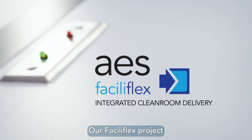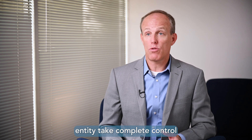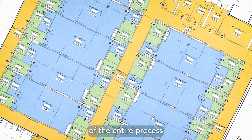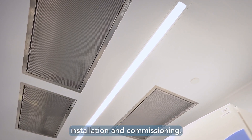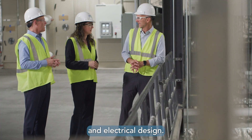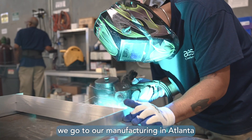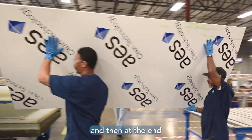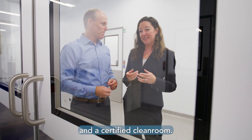Our Faciliflex project methodology is a true design-build strategy whereby we, as the single source entity, take complete control of the entire process of engineering, installation, and commissioning. We can incorporate all of the mechanical, architectural, and electrical design, and once that's all put together we go to our manufacturing in Atlanta. At the end, the customer gets a turnkey package with quality documents and a certified clean room.